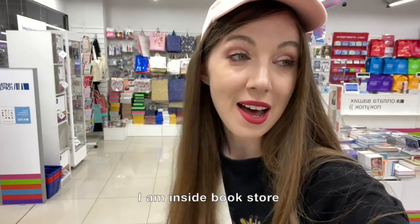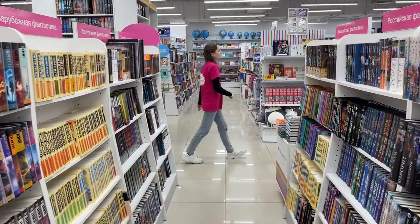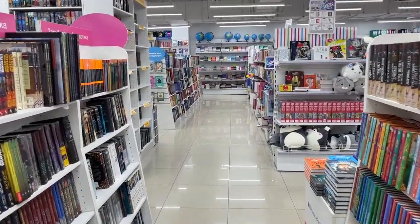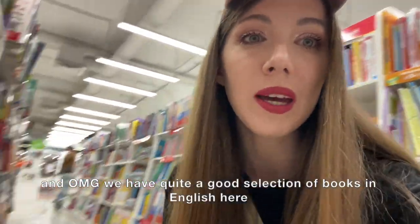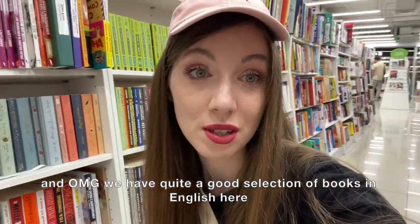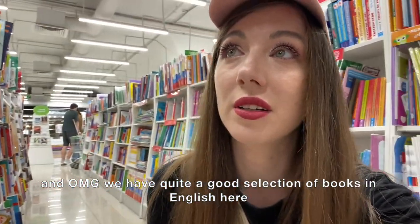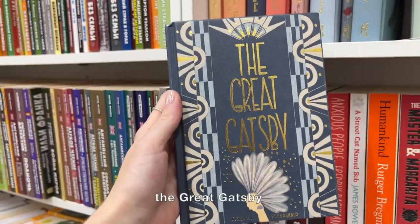I am inside the bookstore. I asked them to show me if they have any books in English, and oh my god — we have quite a good selection of books in English here! Alice in Wonderland with such a cute design, The Great Gatsby — really nice.